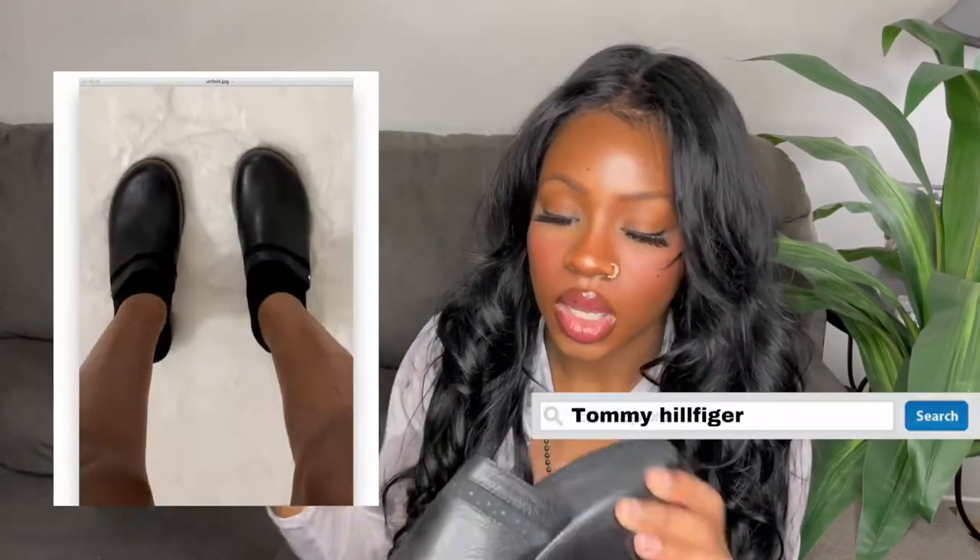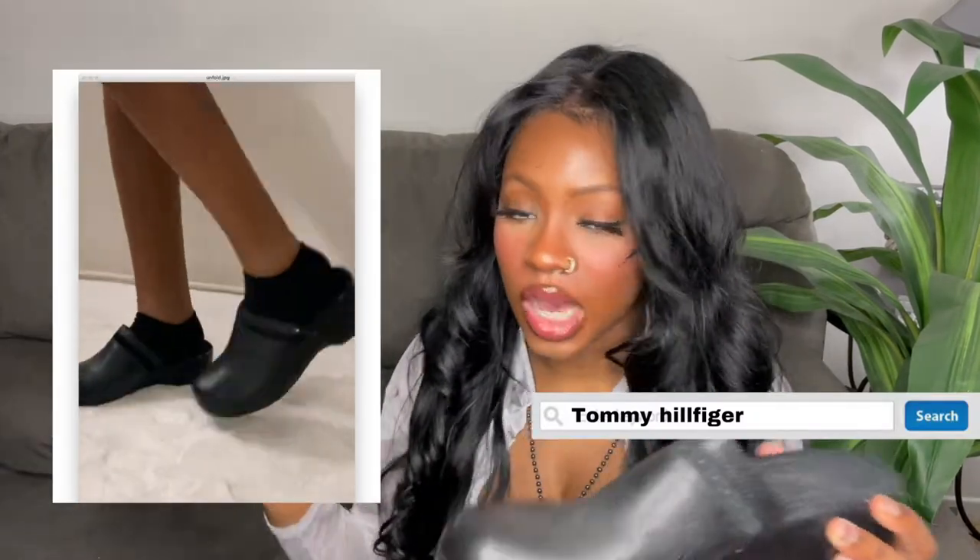I'm pretty sure these were my grandma's — they are mule clogs by Tommy Hilfiger and they are very vintage '90s. I was always kind of eyeing this style, not really searching for them but thinking I'd pick them up if I saw them. I'm really glad I found these. I'm pretty sure they fit — they might be a tad bit big but I like sandals to fit a little bigger so my heel isn't hanging off the back.